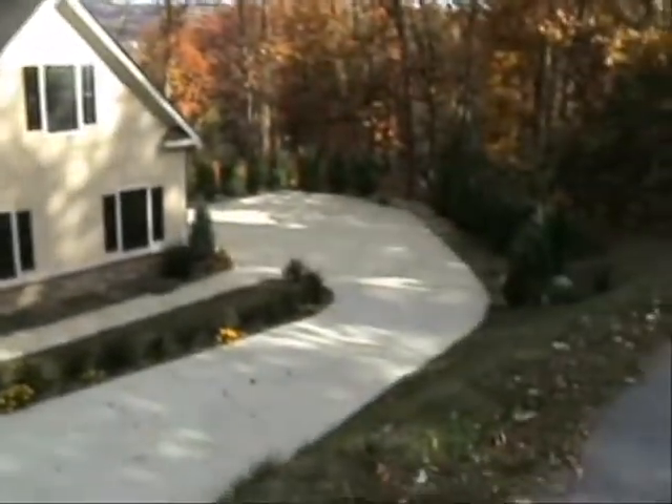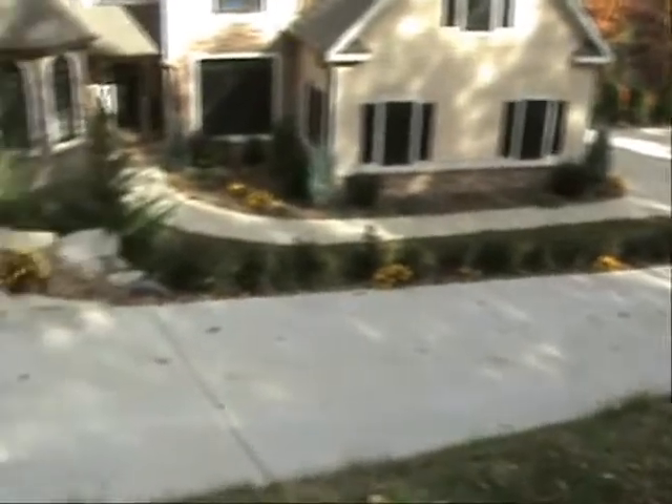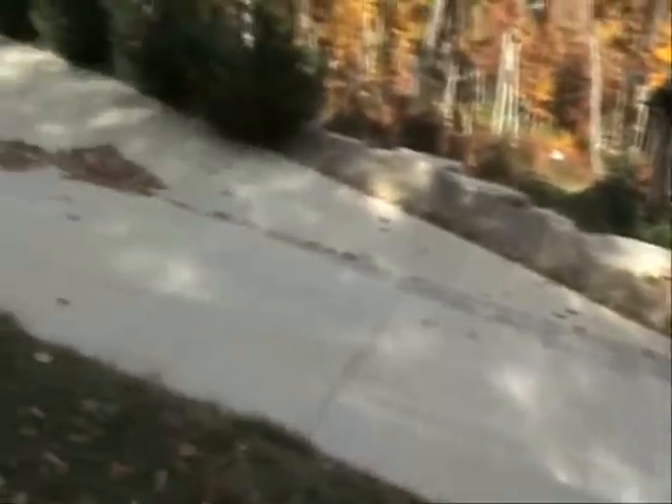A lot of the home sites here, if you just kind of get down in a little driveway like this, there's a nice building pad.